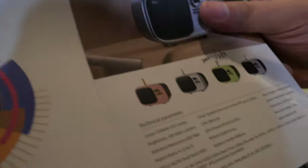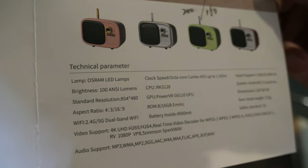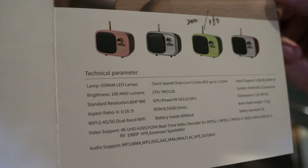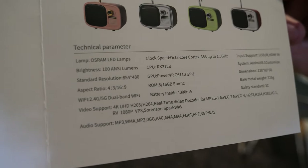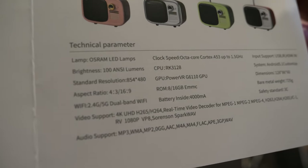The specs on this one: 100 NC lumens, using the RK3128 CPU, running Android system. The sample price is only 200 US dollars.